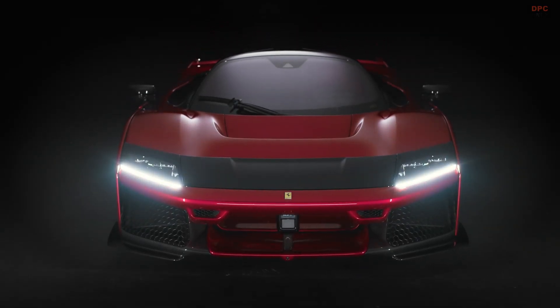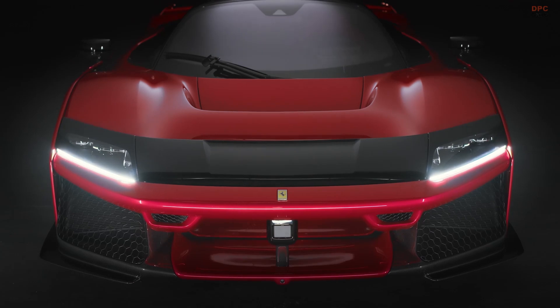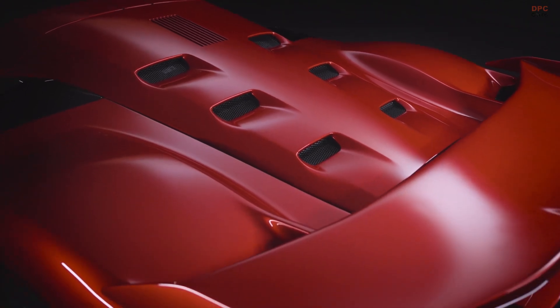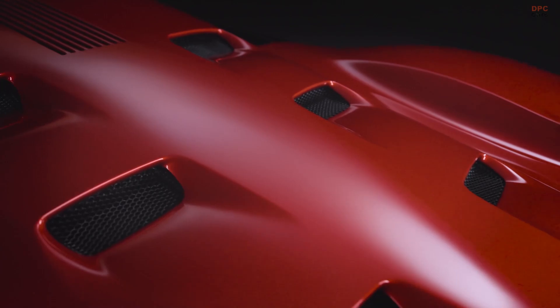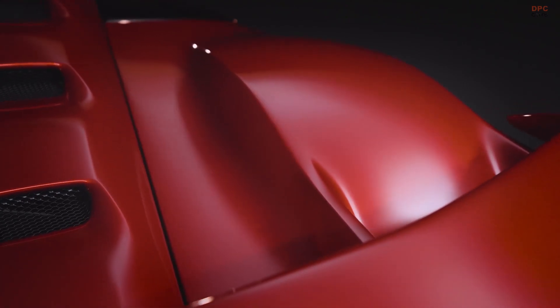Ferrari is rewriting hypercar history again with its new flagship model, the Ferrari F80 — over a decade after the legendary LaFerrari. The Ferrari F80 represents the brand's next bold step in high-performance engineering, with a hybrid system that combines cutting-edge technology and breathtaking power. The new F80 takes everything Ferrari is known for and amplifies it.